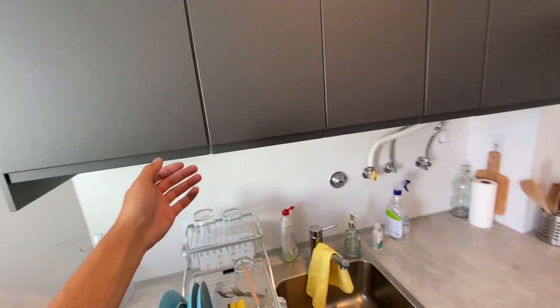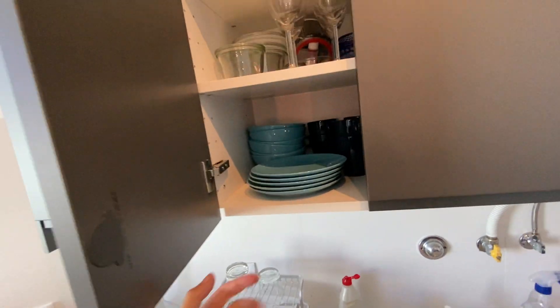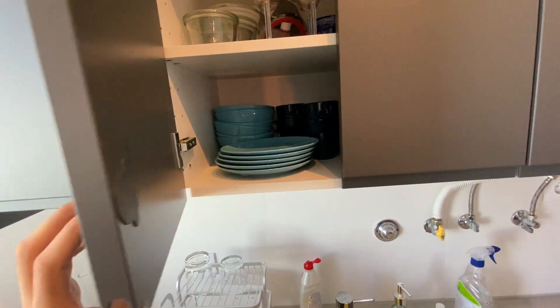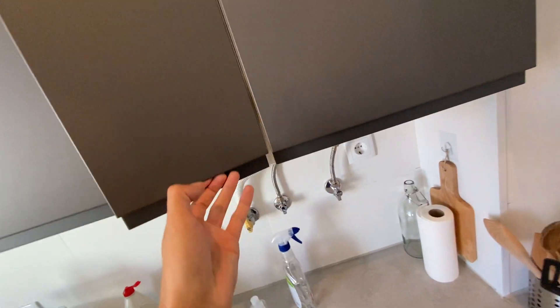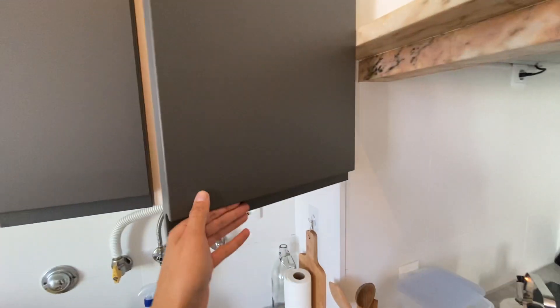Right on the top here we do have storage space for dry food, plates, cups, bowls, and stuff like that — more area here and a fourth cabinet as well. This one here is just a water boiler.